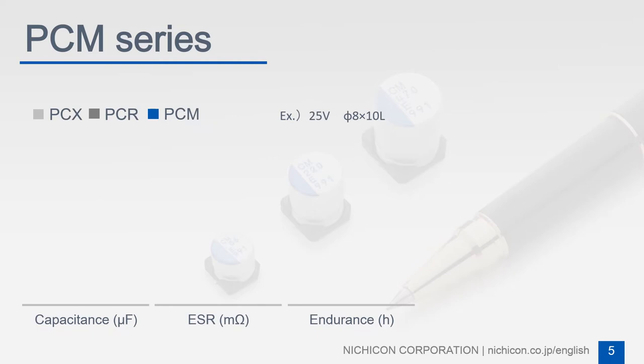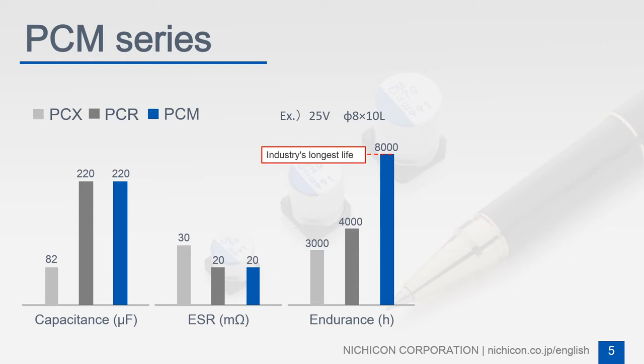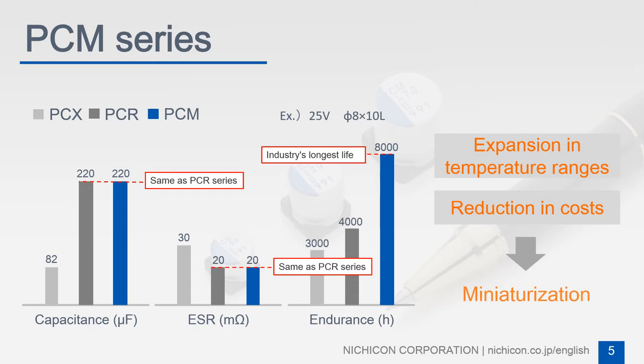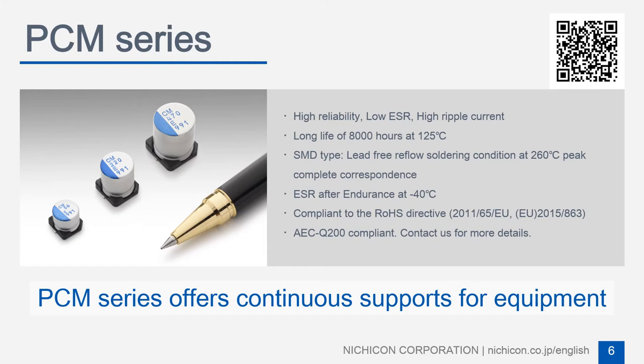Nujicon further advances the high heat resistance technology of Conductive Polymer Aluminum Solid Electric Capacitors, which makes the PCM series achieve the longest life rating in the industry while maintaining the same specifications as the existing series. These characteristics contribute to further expanding temperature ranges and miniaturization, and therefore lead to a reduction in production costs. The PCM series offers continuous support for the reliability of equipment.